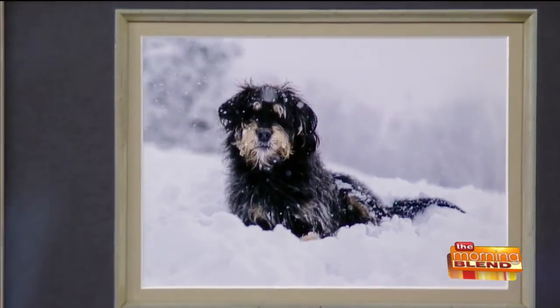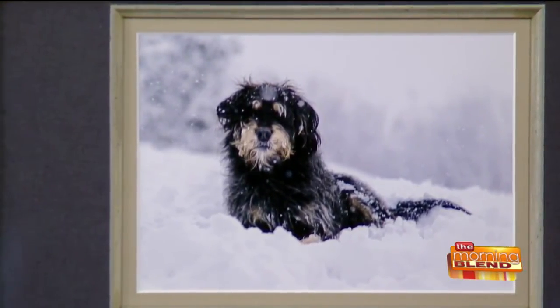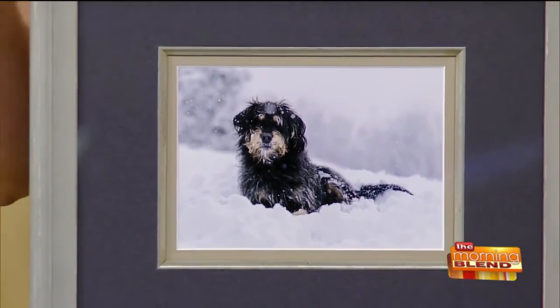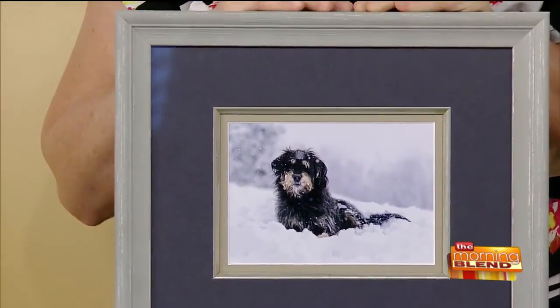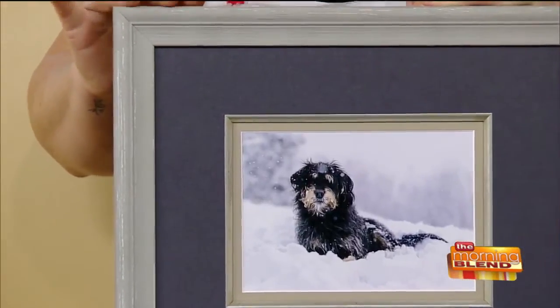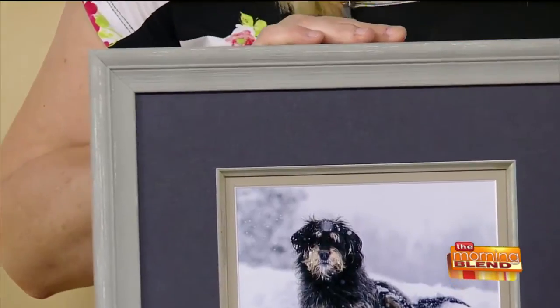Look at that. It's a little wintry — that's okay, we like it. All the snow on his face looks so beautiful. The way the Great Frame Up mattes things — you can see the beautiful matting. The colors really play off the color of the background snow, and then this beautiful frame. It feels in person almost like a restored wood. It's really beautiful, so gorgeous.